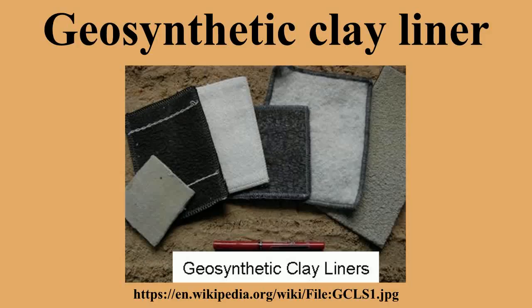The engineering function of a GCL is containment as a hydraulic barrier to water, leachate, or other liquids, and sometimes gases. As such, they are used as replacements for either compacted clay liners or geomembranes, or they are used in a composite manner to augment the more traditional liner materials. The ultimate in liner security is probably a three-component composite: geomembrane, geosynthetic clay liner, and compacted clay liner, which has seen use as a landfill liner on many occasions.